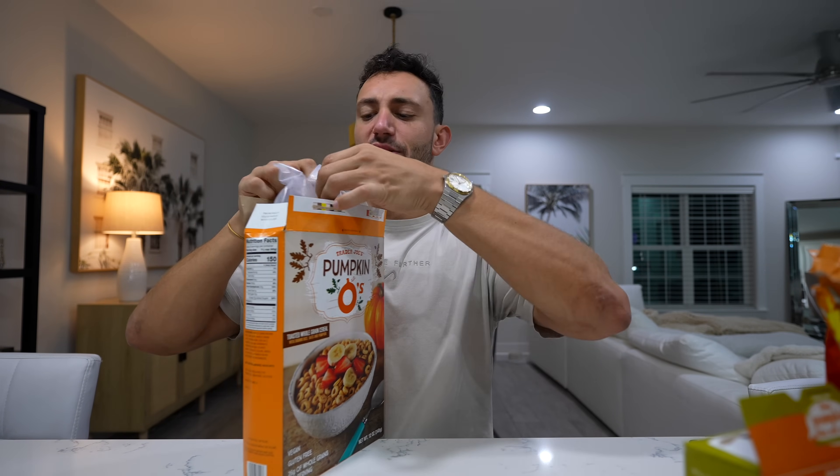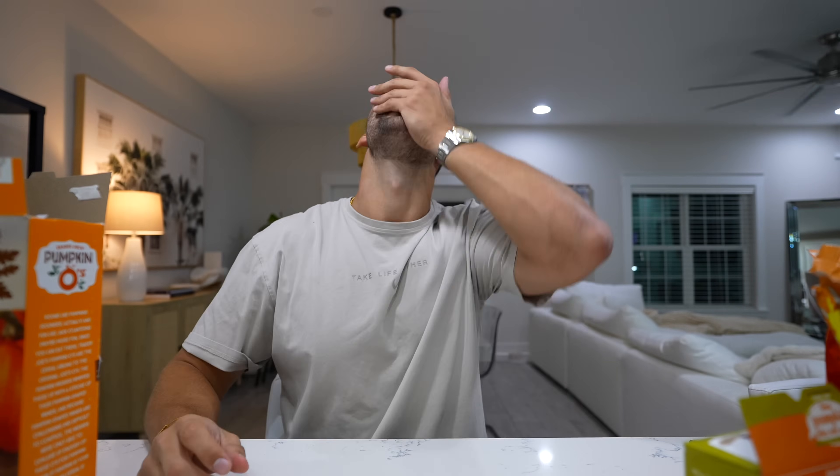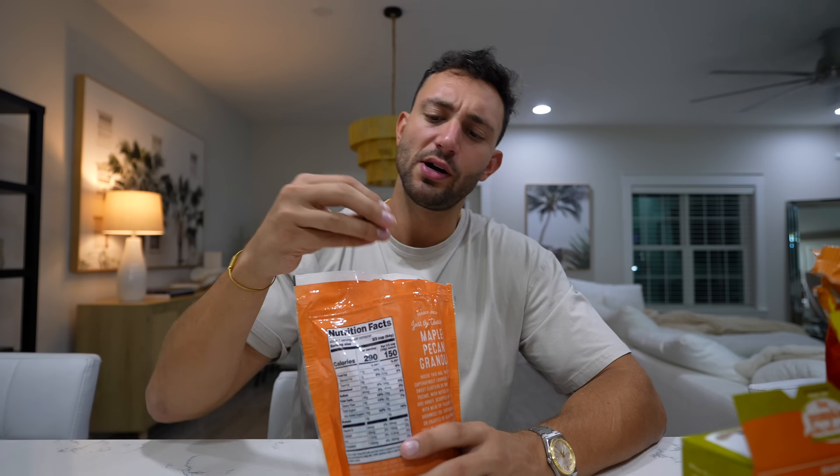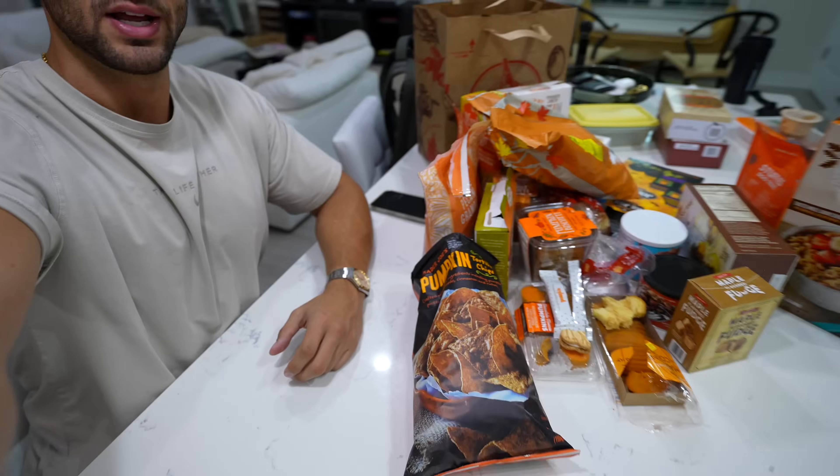I've actually had the pumpkin O's before — I know they're pretty decent. They definitely smell like cinnamon and pumpkin, but I would say they nailed the amount of flavoring. You're definitely going to notice the difference between these and normal Joe O's, but it's not too overpowering, and you can actually sit down and eat a bowl of them without feeling too worn out from the flavor. Hopefully the same can be said for the maple pecan granola — very basic clumpy granola. But I don't really taste any maple. There are pecan pieces in there, just tastes like normal granola. I wouldn't really say it's fall themed; I think that could be sold year round.